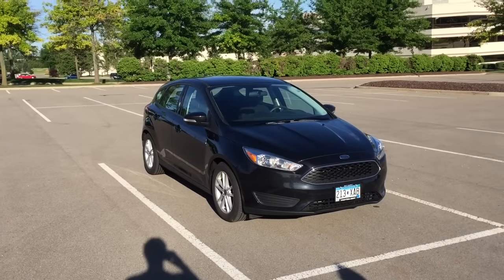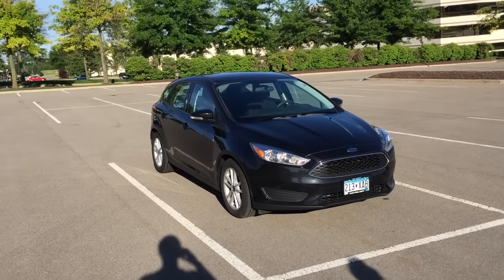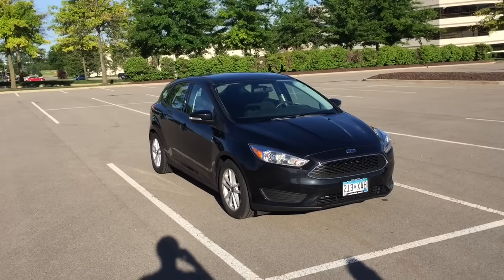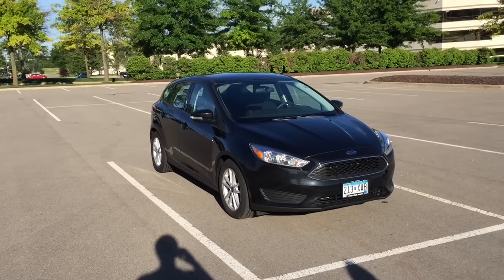One of my mottos is to get the worst things out of the way first. The worst thing about this car — and that's one of the little facts you might not have known — is that it's actually Ford's highest warranty claim item in pretty much the last five years.